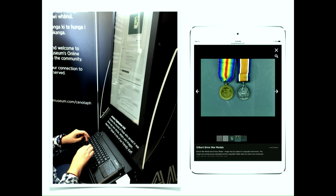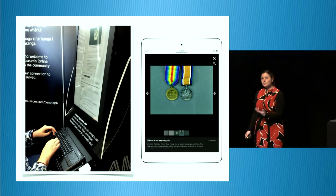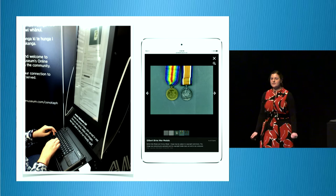We have nine artifact digitization units — three go out in the mobile roadshow unit. They're locked down to Online Cenotaph and relevant websites. People can sit down or stand in front of one and search for their person. Underneath the keyboard, there's a photo booth — essentially, people can bring in objects, letters, diaries, medals — anything relating to a person in Online Cenotaph — digitize it, and it will immediately upload to Online Cenotaph so anybody across the world can see it straight away.